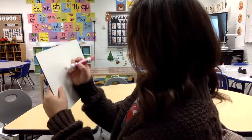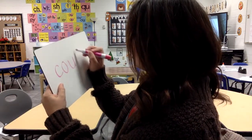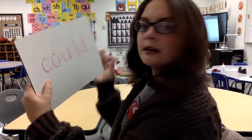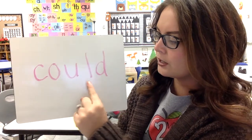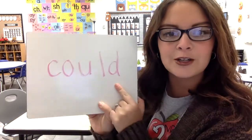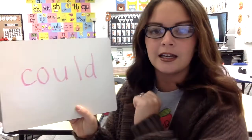Next, we are going to work on a new sight word — the word is 'could.' C-O-U-L-D. How many letters in the word 'could?' One, two, three, four, five — five letters. This is a big word.